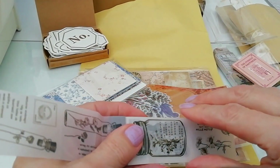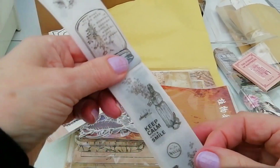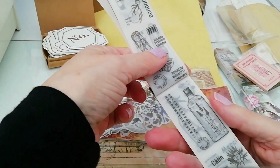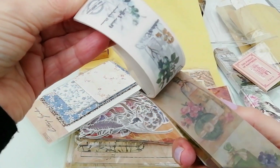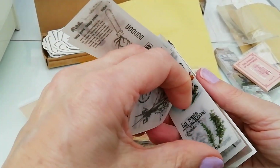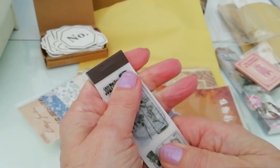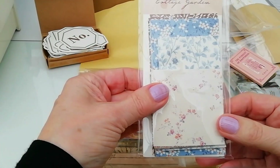Again, more printed vellum sheets — with text, rare sorts, but mainly a nature theme again. Some coloured ones at the back which are very sweet. I like those. Now I've got these, I really must make something. I'm too fond of buying things and hoarding them — taking them out, having a look at them, putting them back. It's not the way to go, is it really? But I dare say we all do it.